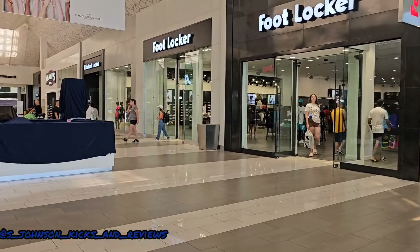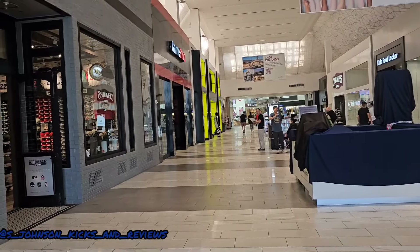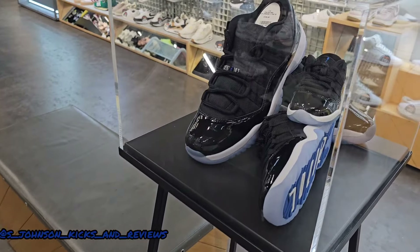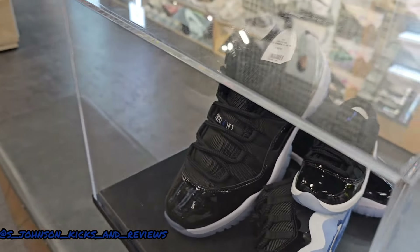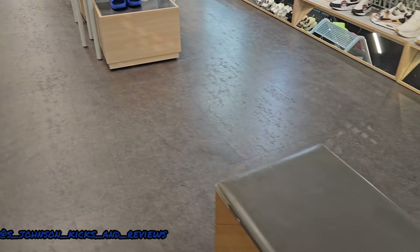As you can see, we've got Foot Locker over here and JD Sports over here on the left. As you can see here at JD Sports, they've got a full-size run already available. So let's see if I can get something.